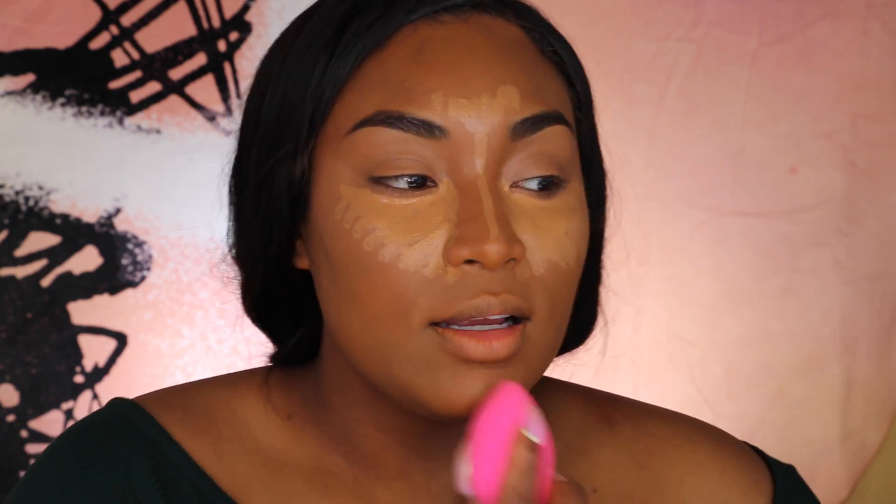A lot of you guys say you don't have to correct — listen to me: I like to, it's my routine. I feel like it looks better because if I go straight with the highlight it looks ashy. This one is for highlighting — we're gonna go down the bridge of the nose, a little cook underneath, and then tackle the chin, lip, the nose. Now I want some tacos!